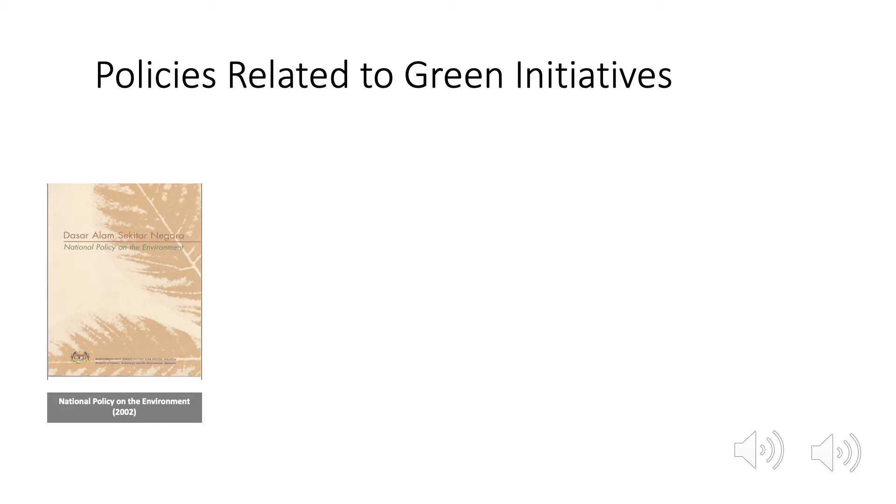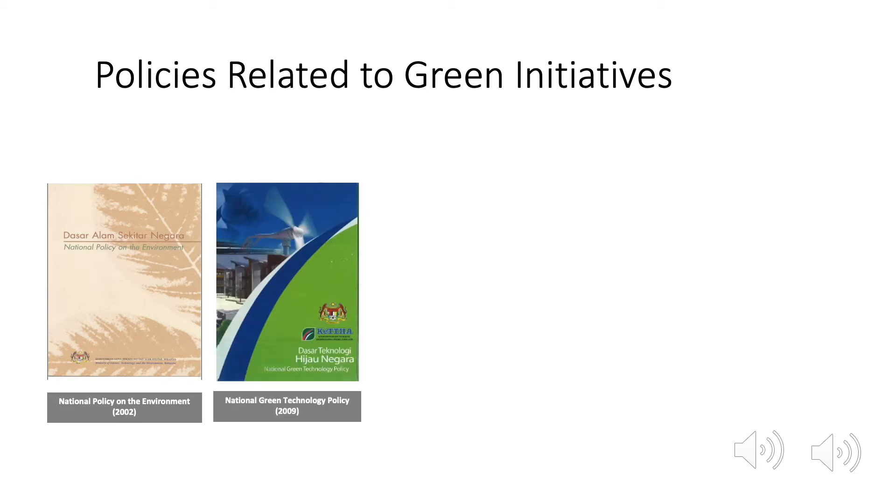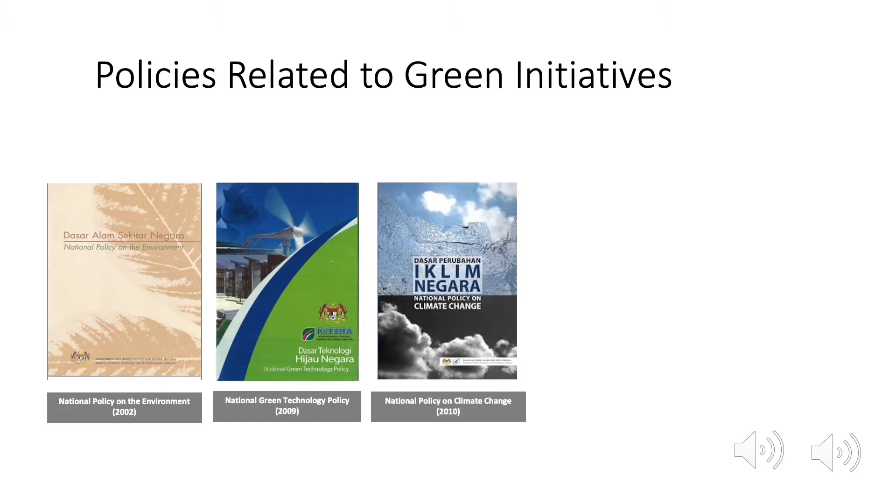The next one is the National Green Technology Policy. It recognizes the importance of green technologies, and one of the main aims is to provide a conducive environment for green technology development. Then there is the National Climate Change Policy that helps to ensure development that is resilient to climate change in order to meet the country's aspirations to achieve sustainable development.